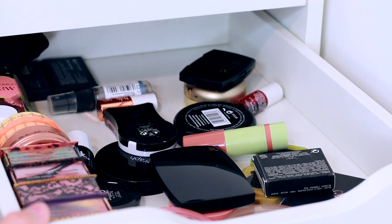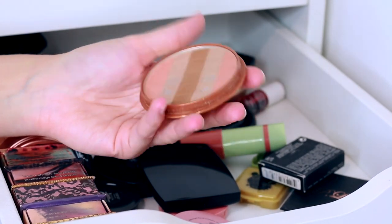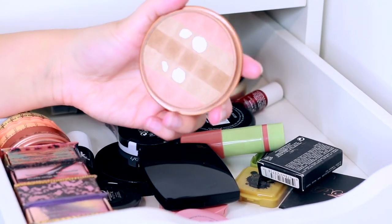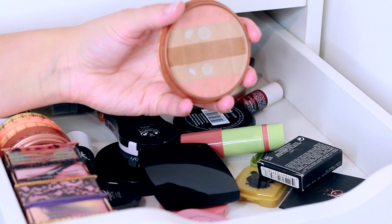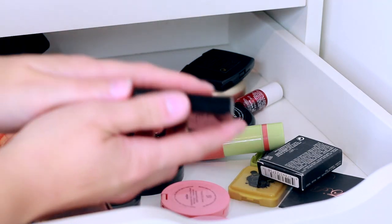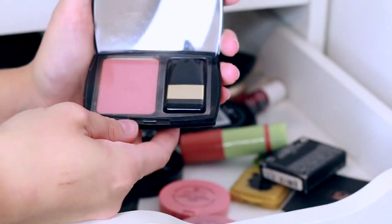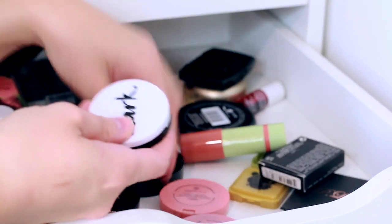Oh, this one is an oldie but a goodie — you'll remember this if you've watched me for years. It's the Rimmel 3D Bronzer in Sun Shimmer, shade 001 Light. I've had this for maybe seven years. Even though it's well loved, it's definitely expired, so that one's going in the bin. I've also got a Lancôme blush in here — I'm definitely going to keep that and see what it's like. Doing this is making me realise how many blushes I have that I haven't tried in so long.